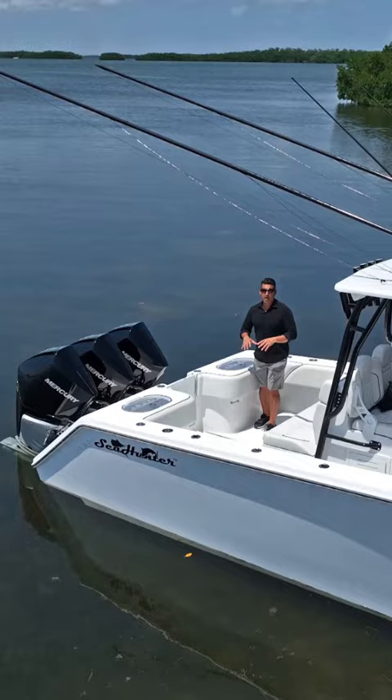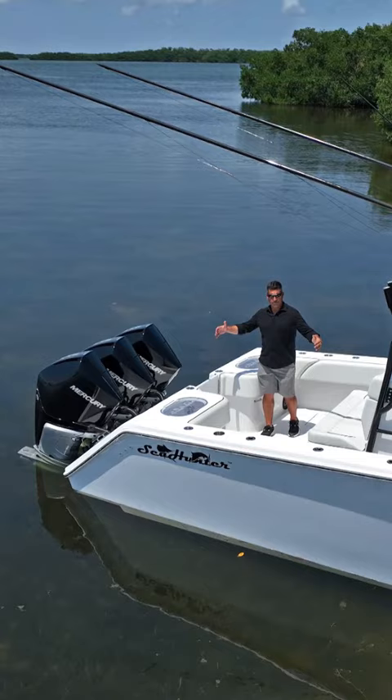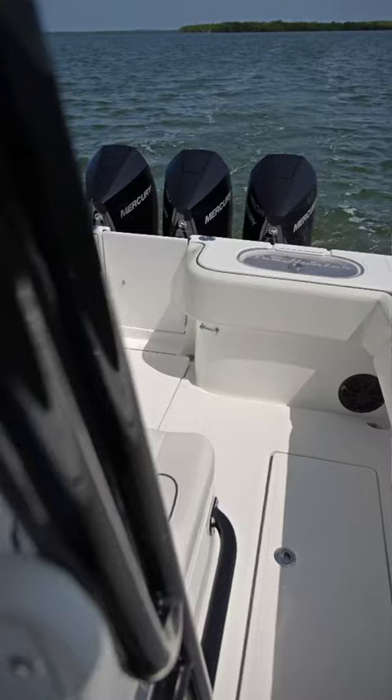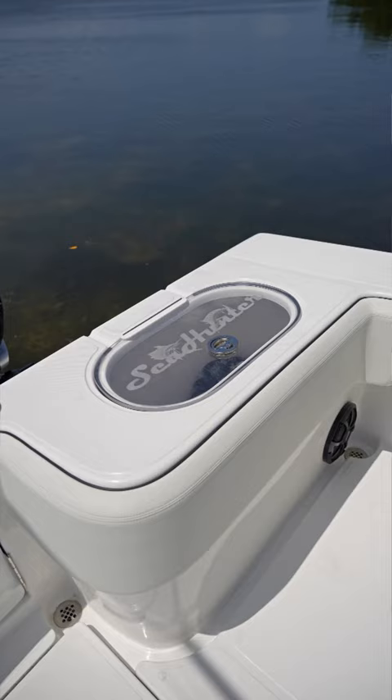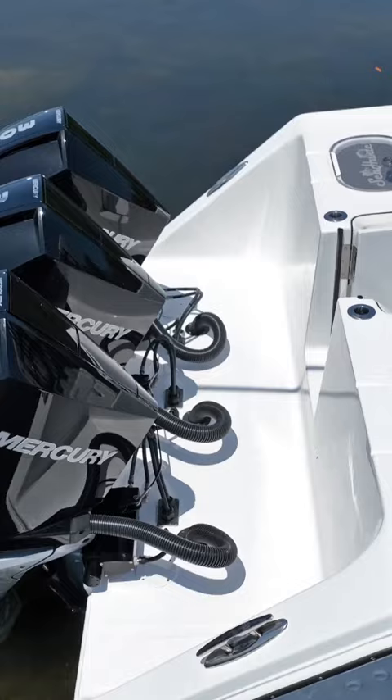Here in the cockpit of the 33 we have a lot of space — over four feet of distance between the transom wall and the seat, and over 11 feet in the transom between the bolsters. Two very large live wells, a walkthrough transom door out to the splash well, three engines, and plenty of room to get around them.